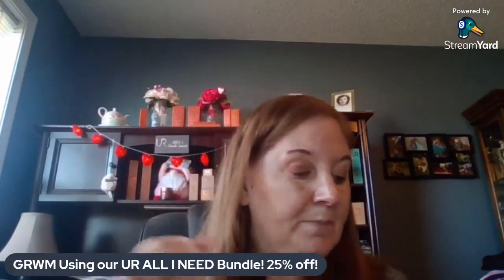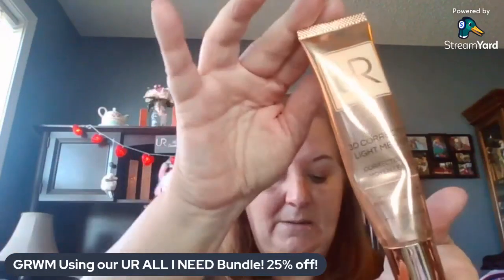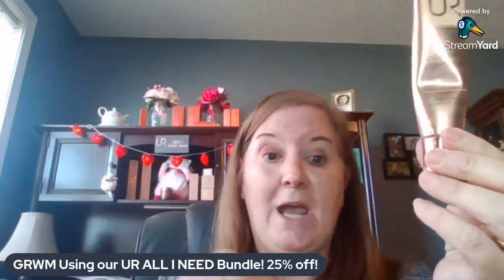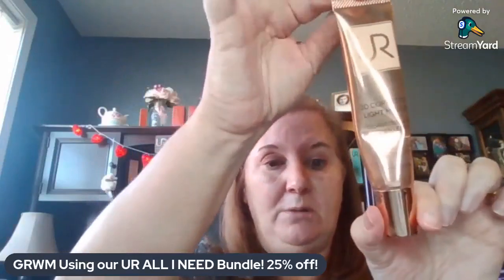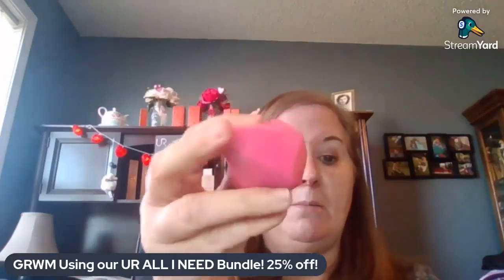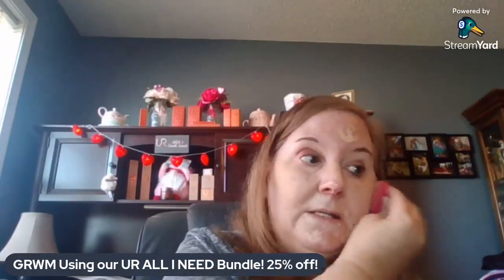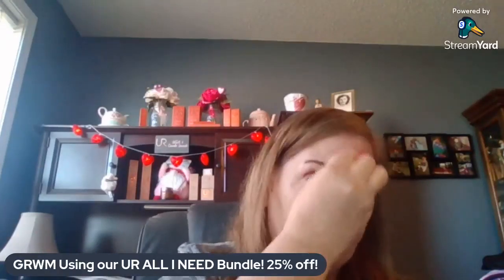Next I'm going to apply our 3D Corrector — this is probably my favorite piece in the whole bundle because I use it every single day. I use the color Light Medium. What our 3D Corrector does is it eliminates dullness and minimizes the appearance of dark spots. It comes in Light Medium, Medium, Medium Dark, or Dark — something for everybody. This is buildable, so you can put on as little or as much as you want. I use a little damp blending sponge, and I just blend it in all over.